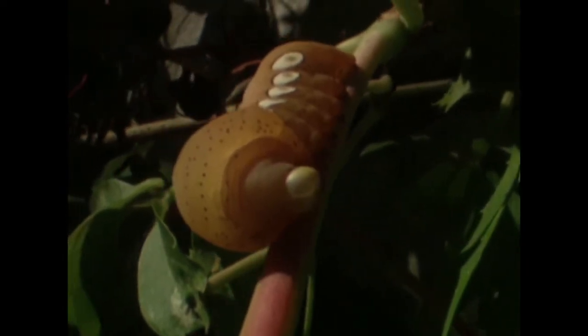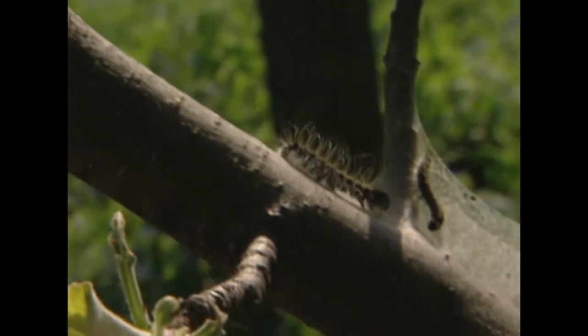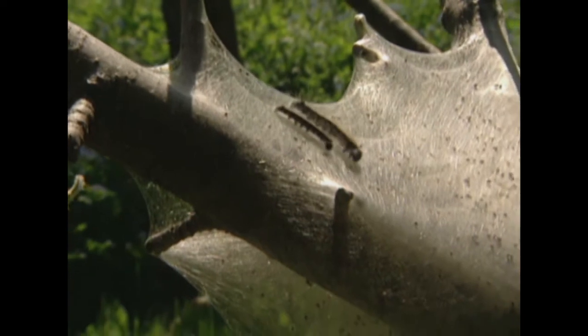His job now is to wait for his skin to toughen up and just survive the first night. One of the strategies that's made moths very successful, of course, is sociality — they often live together in groups, and in groups there's some safety in numbers.